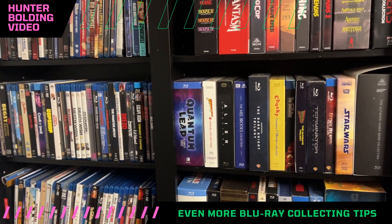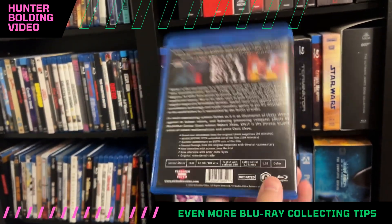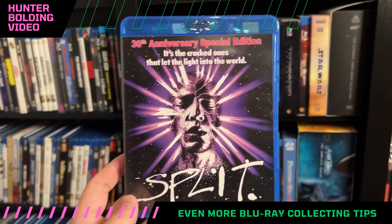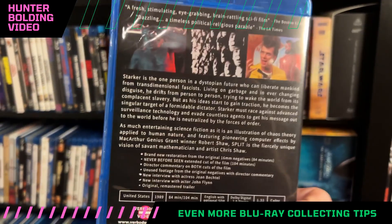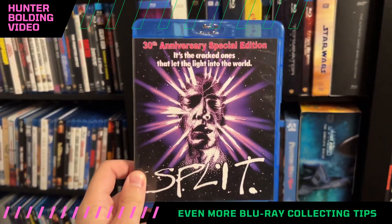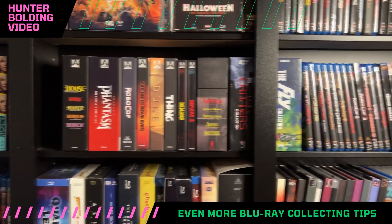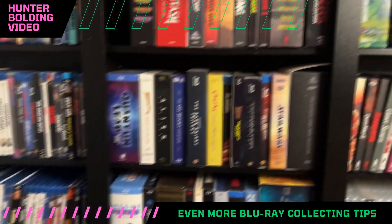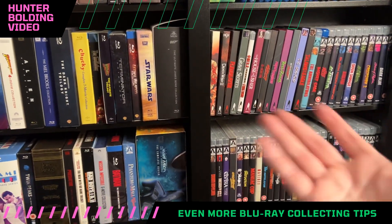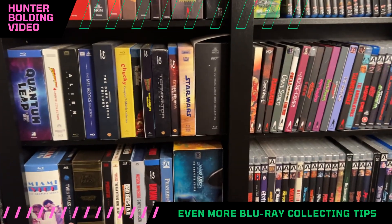Another tip: find some people you really trust that'll give you recommendations that might be a little off the wall. Here's Split — you can still get this Region A Blu-ray. This is an insane movie that I never would have watched if I hadn't subscribed to other YouTube channels like Zarin Izarak, my quote-unquote YouTube mentor. I would never have found out about Verboden Video and gotten this movie. There's stuff like that — people you watch on YouTube that you get collection advice and news from.